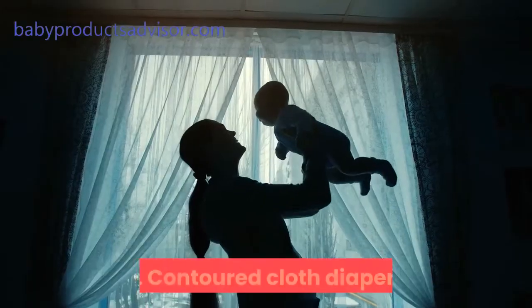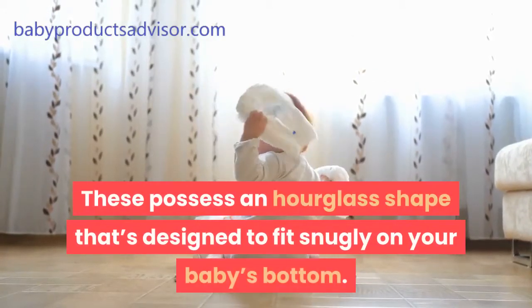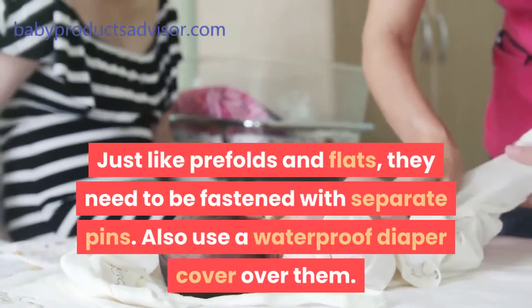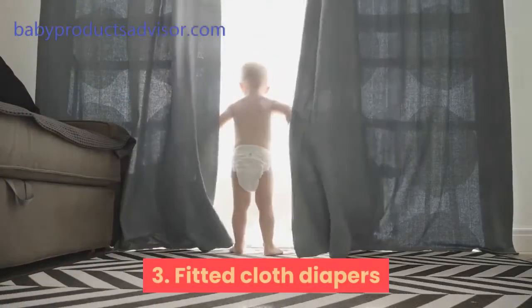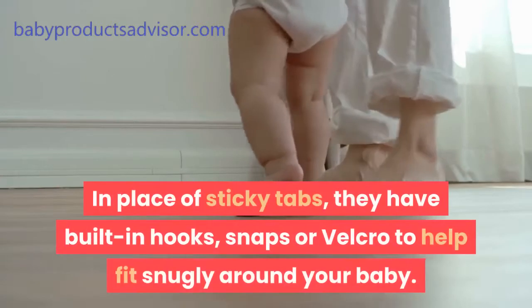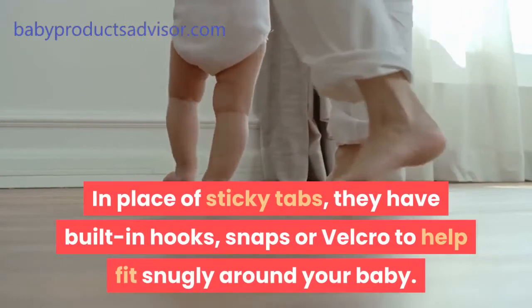Second, contoured cloth diapers. These possess an hourglass shape designed to fit snugly on your baby's bottom. Just like pre-folds and flats, they need to be fastened with separate pins and covered with a waterproof diaper cover. Third, fitted cloth diapers. These have some resemblance with the cloth versions of disposable baby diapers. In place of sticky tabs, they have built-in hooks, snaps, or velcro to help fit snugly around your baby.